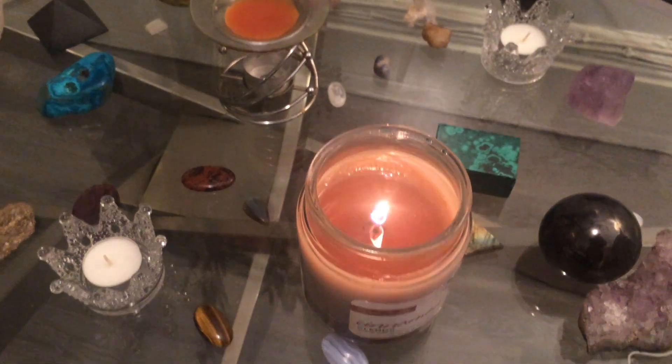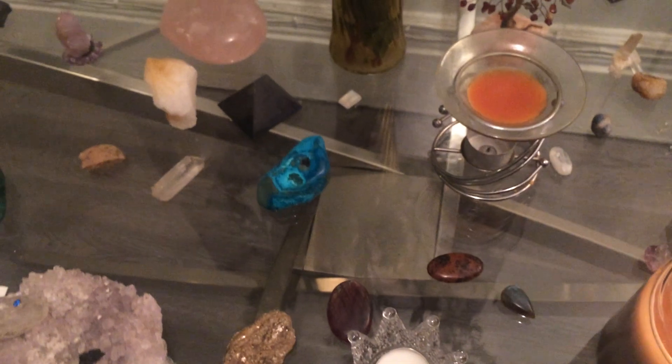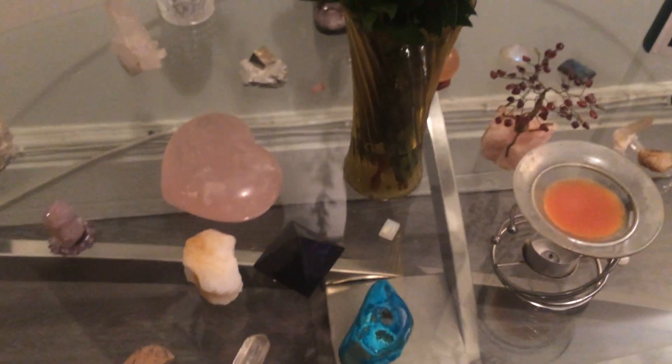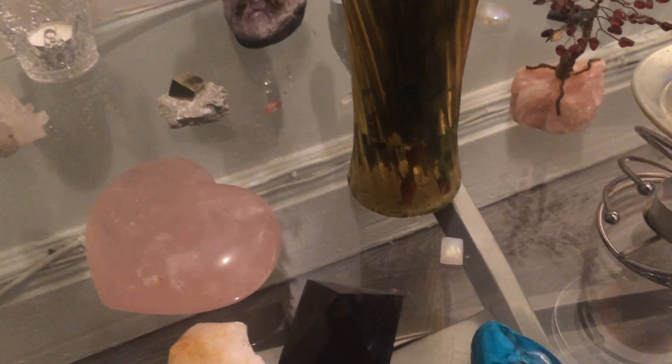That's an oil burner and that's my candle. I have gemstones scattered all throughout this table and the collection is going really good. I'm pleased. There's a few more on my wish list.